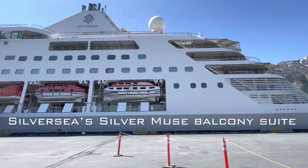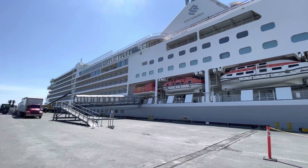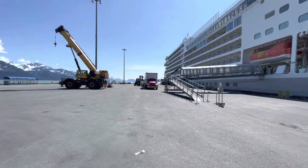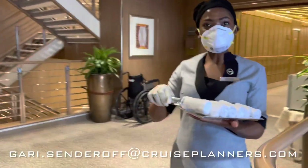Well hello friends and clients, this is Dr. Gary Sunderhoff with Cruise Planners, and today I'm giving you a tour of Silver Sea's suite type that's the most common one — the one I had when I took my recent Silver Sea cruise.